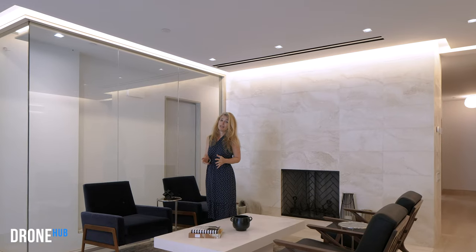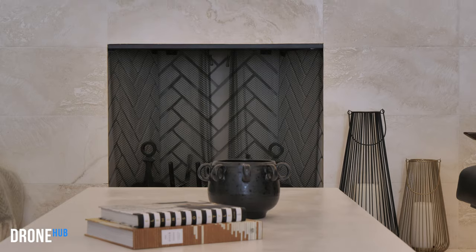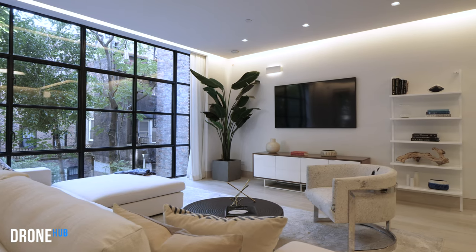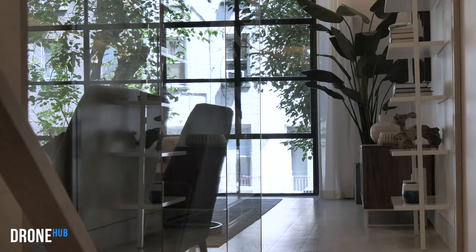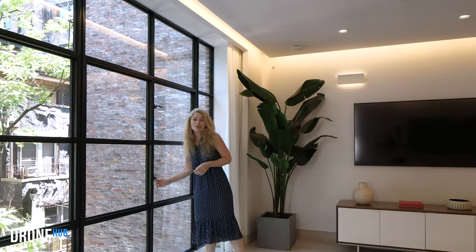The second-floor living room is one of my favourite parts of this house and features yet another Santa Catarina travertine fully clad wood-burning fireplace. Walking through this large relaxing living space you can imagine kicking back watching TV and looking out of these beautiful floor-to-ceiling windows out to your lovely landscaped garden. It really brings the outside in.